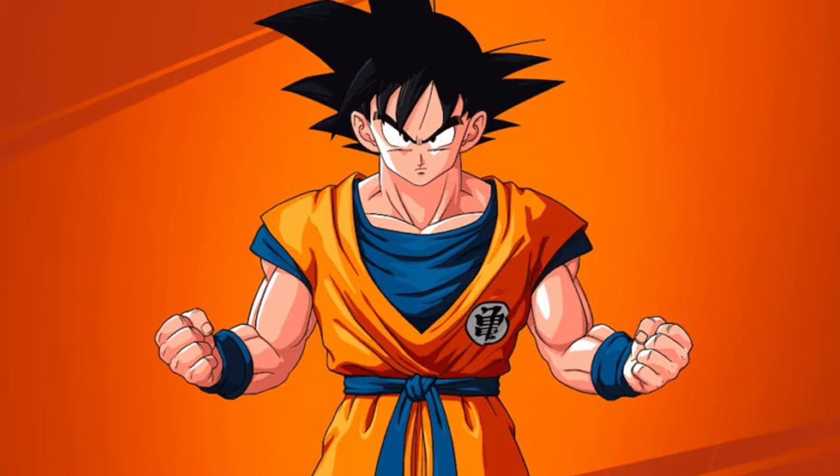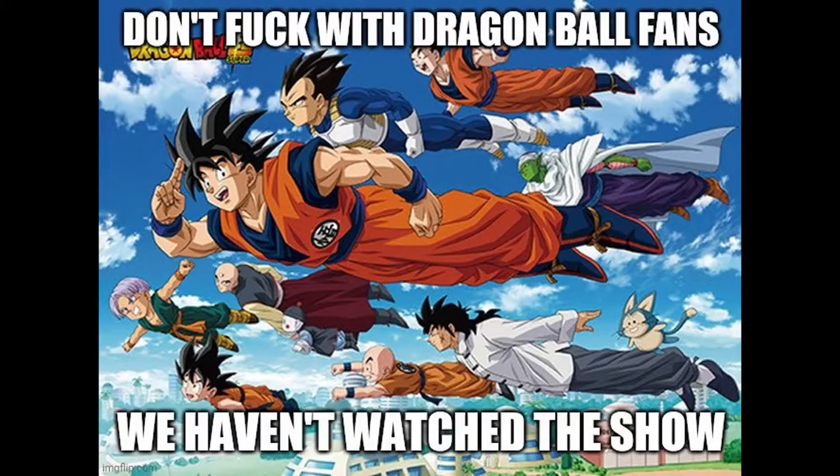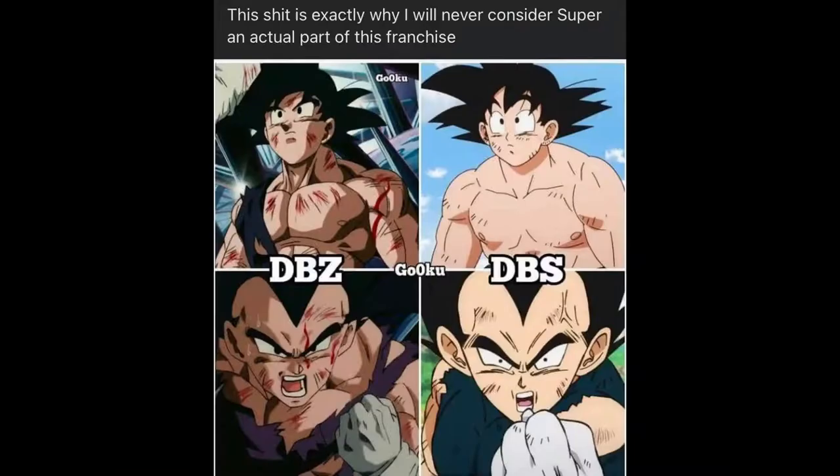Good day folks. I'm in a lot of Dragon Ball groups across different social media on the internet, primarily Facebook, and you get a lot of people on there that are very delusional when it comes to things like power levels and which character can beat what character. Something that caught my eye this morning was a post on a Facebook group which says this person does not consider Super part of the franchise because of the art. I see this a lot — people saying they don't consider Super to be canon because it looks so bad. And I think this is just extremely ignorant.